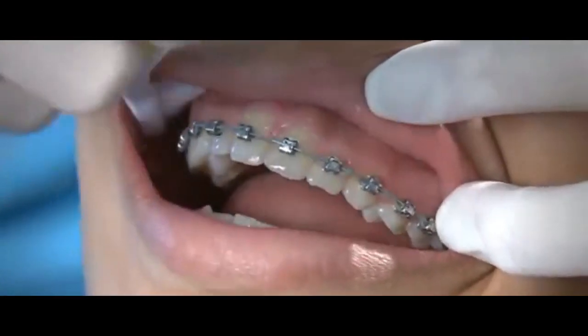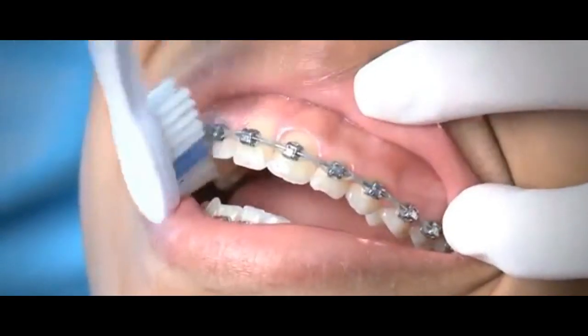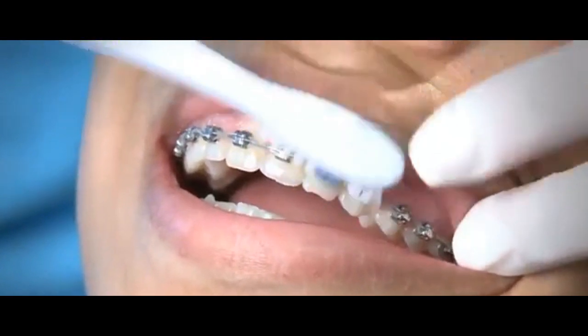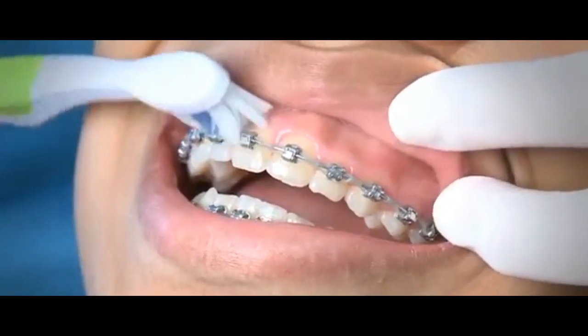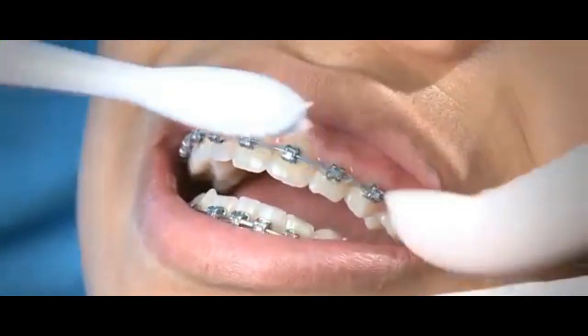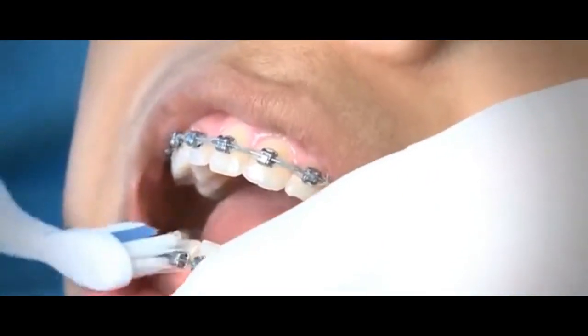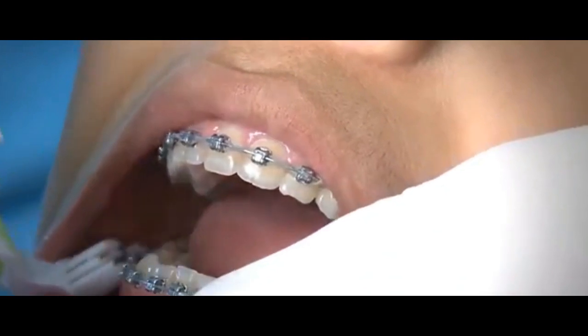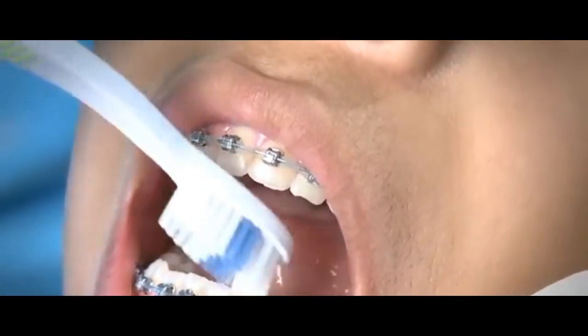Looking at the different features of braces and Invisalign, you can consider the comfort each offers. For instance, it would be inconvenient to remove your aligner trays every time you eat or drink, and you also have to brush the trays after every meal. This, of course, will be tedious, especially if you're dining out with friends and colleagues.